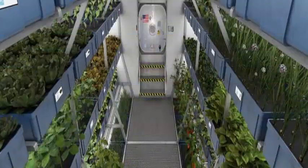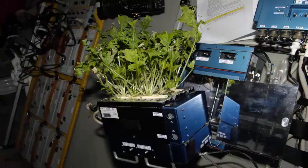Undoubtedly, plants are a requirement for any sufficiently long duration and distance in terms of human space exploration missions.